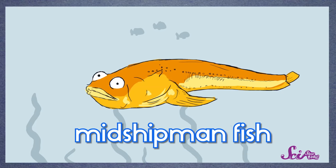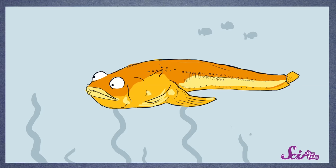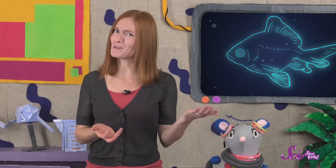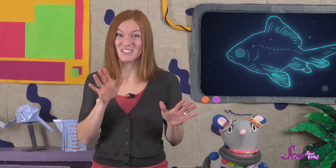But there are some animals that steal it, like a fish called the midshipman fish. Some of these fish will eat other, smaller bioluminescent animals, like shrimp. When the shrimp glow inside them, the fish lights up. No matter how you do it, lighting up is a great way to survive in the ocean, whether you're trying to find food, communicate, or get away from something that's trying to eat you.